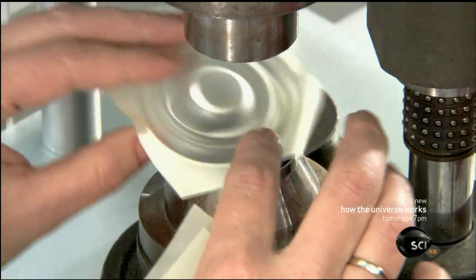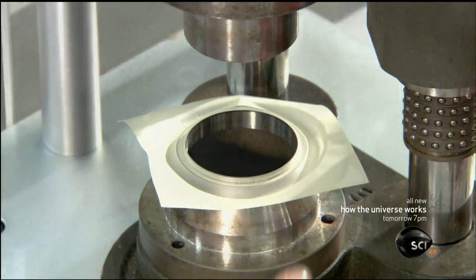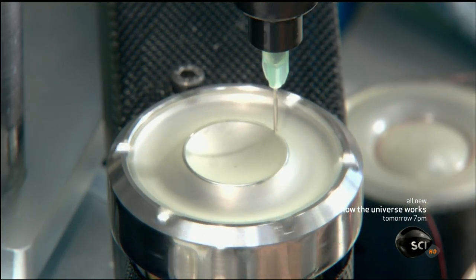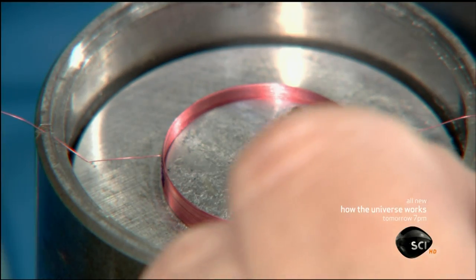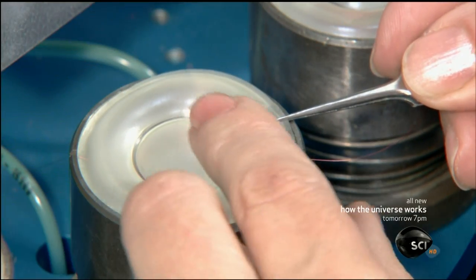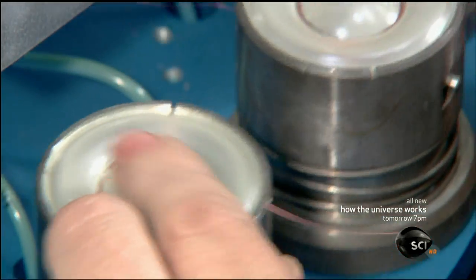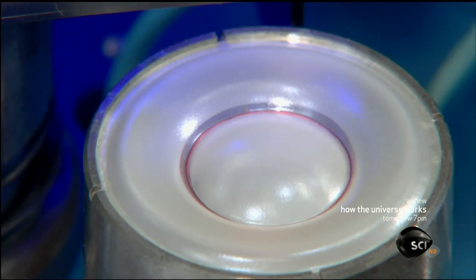A technician punches out the molded shape, applies a bead of glue to the diaphragm, then positions the copper voice coil in an assembly device. She aligns the glued section of the diaphragm with the coil, and ultraviolet light activates the glue to seal the coil to the diaphragm.